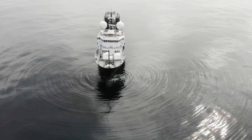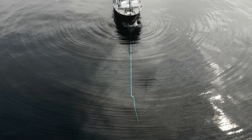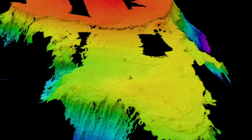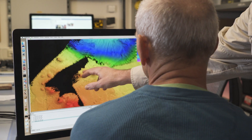Multi-beam sonar has definitely come a long way. The EM 302 and 710 on the Falkor — instead of one beam below the ship, we have 432 beams that allow us to get a much larger swath of the seafloor. Relatively quickly we can get such incredible 3D maps that allow us to make better plans and predictions of what's going to live on the bottom.